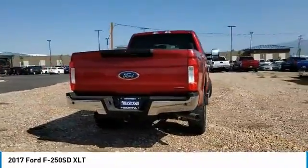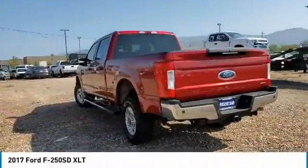Ford F250 Super Duty. This vehicle has less than 60,000 miles.